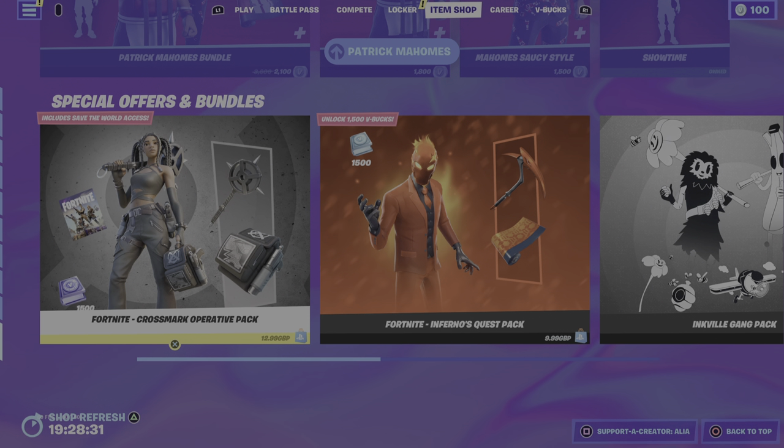Anyway, that was Mike — as always, that's the 'is it worth it' bundle video on the Cross Mark Operative pack. Hope you guys enjoyed this video; I know it's very short but it is what it is. If you liked the video, smash the like button; if you didn't, let me know in the comments why. Also let me know which is your favorite — the Cross Mark Operative or the return of the Inferno Quest pack. Don't forget to turn on bell notifications and if you're new to the channel, subscribe and join the Let's Catch a Vibe family. I'll catch you all next time — peace!